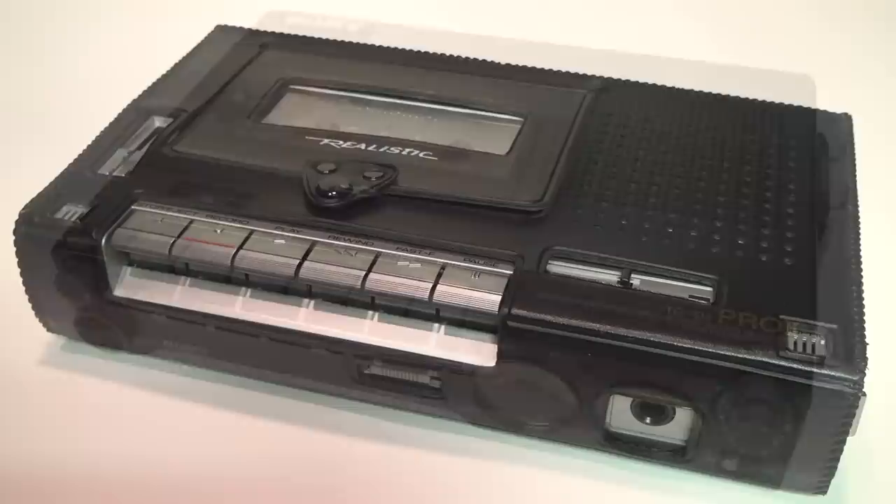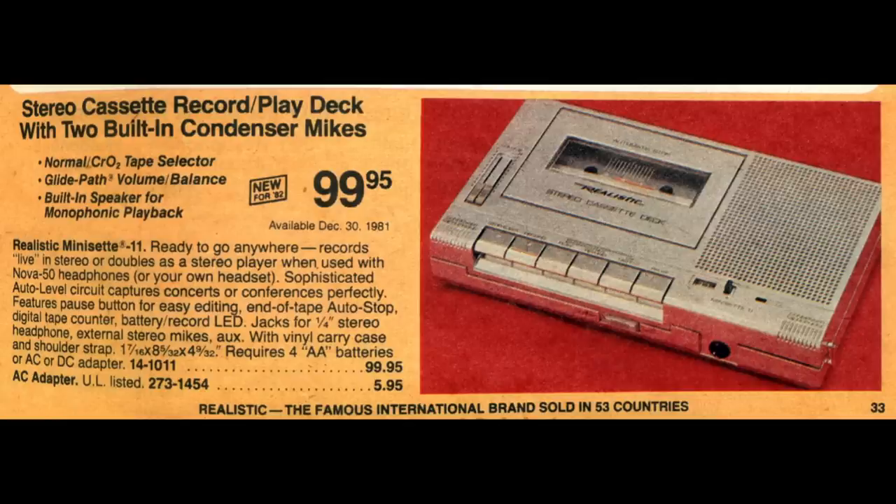Thankfully I found what appears to be an acceptable substitute at a bargain price: the Realistic Mini-Set 11. It was introduced by Radio Shack on December 30th, 1981, at a price of $99.95.